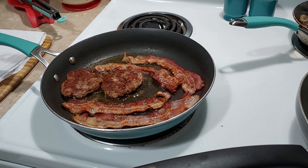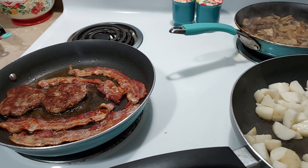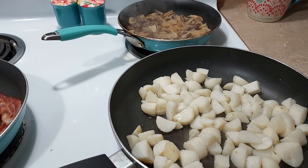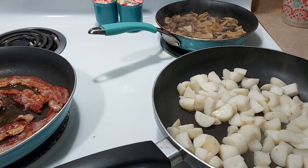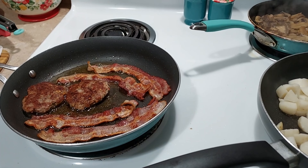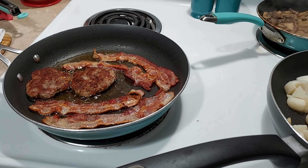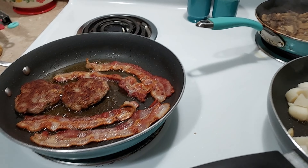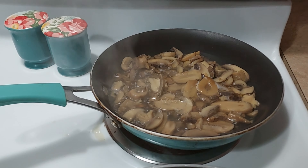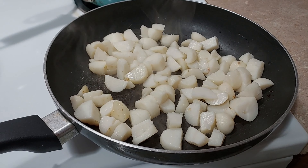Hey guys, it's me Thriftastic Mom and in today's video I thought I would share some dinners with you. This is actually breakfast food that I'm starting out with because sometimes my husband wants breakfast for dinner. We did eat sandwiches some nights and just simple little things, but I wanted to share some of the things I did cook that were really good — nice meals for me and my husband, nothing extravagant but the way we like to eat.